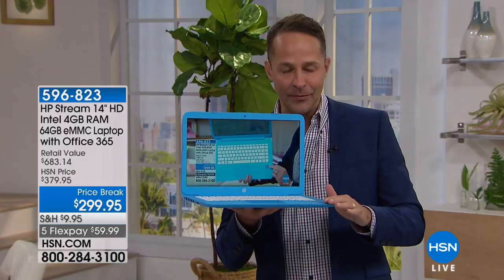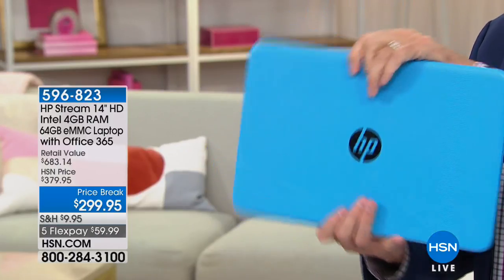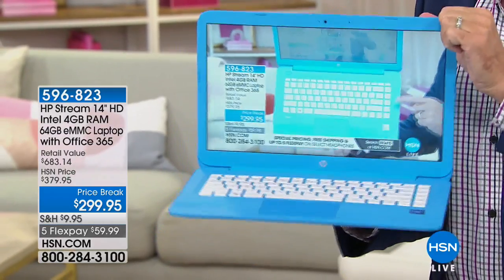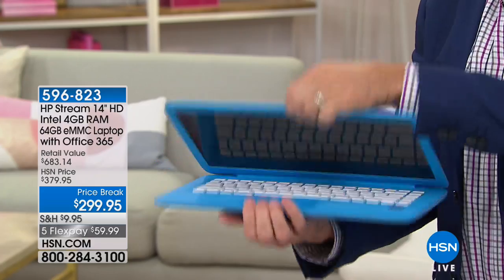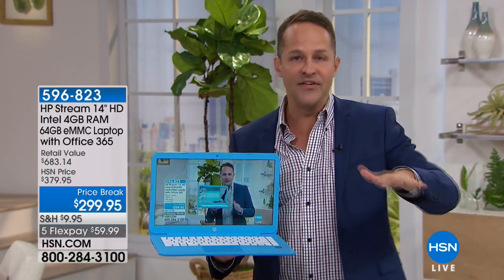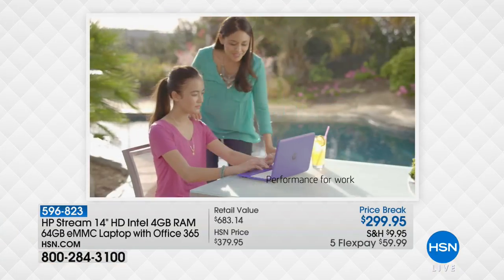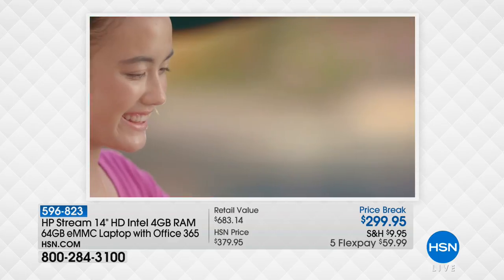It's lighter — it weighs only a little bit over three pounds — and has about a 10-hour battery life. I just closed the computer to demonstrate something: this has a solid state drive, meaning there are no moving parts inside. With most computers, when you close it, it goes to sleep for four or five minutes. This is instant on and instant off. No moving parts means it's lighter, stays cool to the touch, has faster startup and shutdown times, and longer battery life.